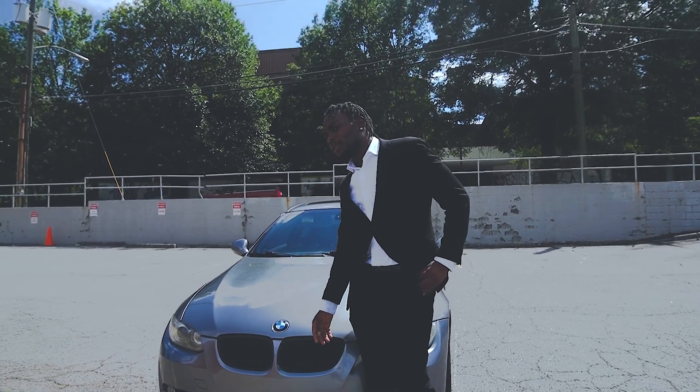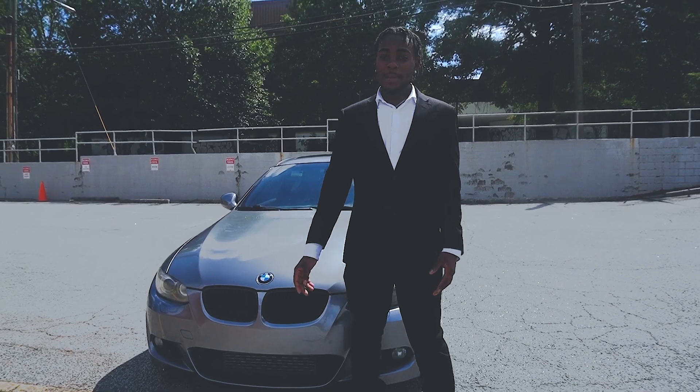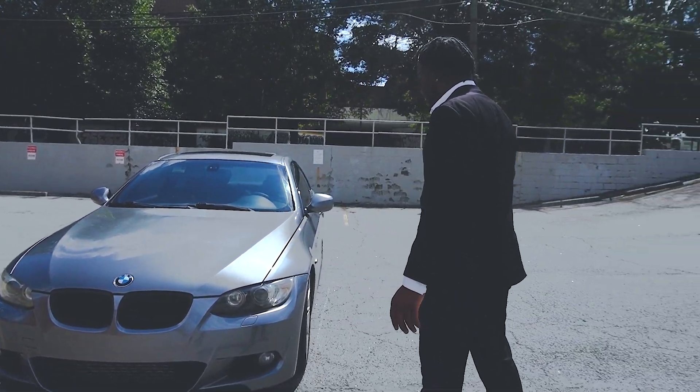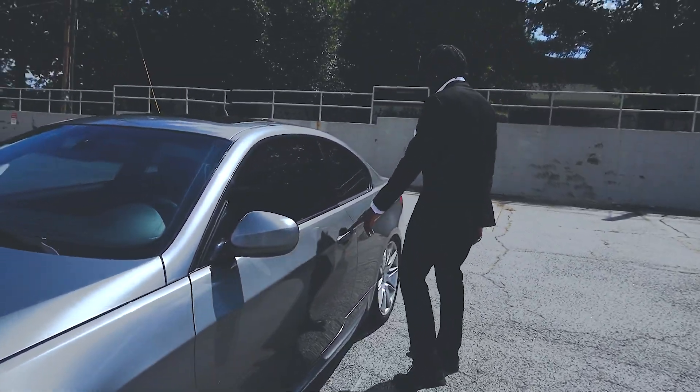I bought this car in Florida. Me and Theo took a trip — I'm going to put clips in — but me and Theo took a trip down to Florida, and that's how we got it. Let me start by showing y'all around the car. I kind of just showed y'all inside of it, in the bonnet already.